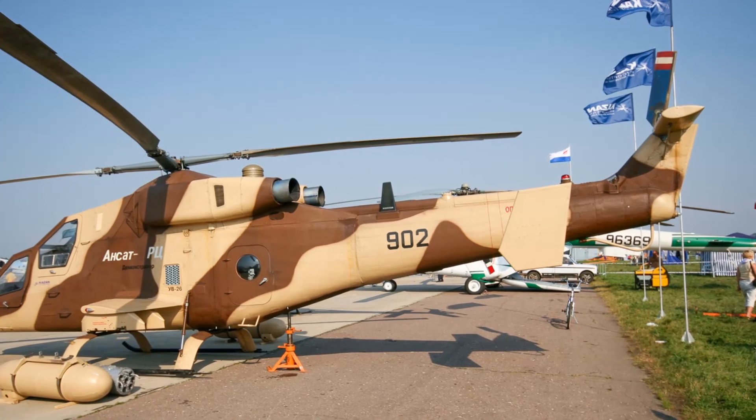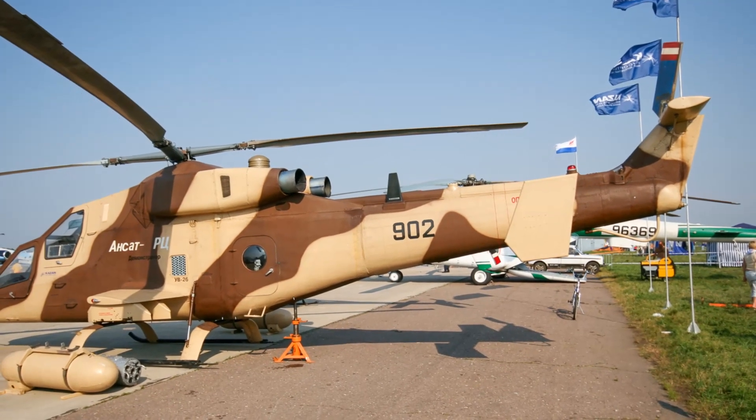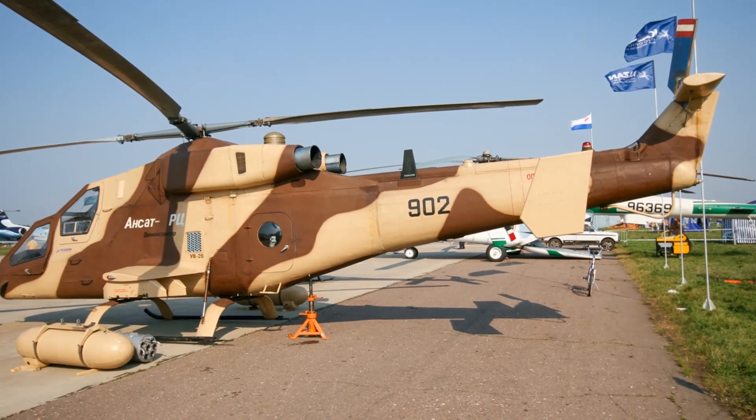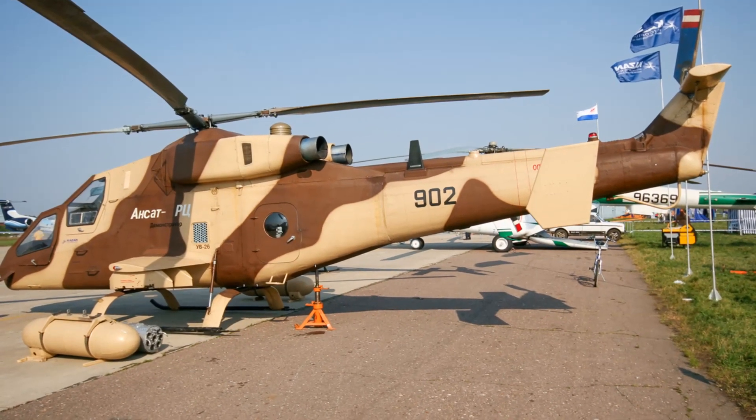This helicopter has a conventional gunship layout, with the pilot seated in the rear and the gunner at the front. The helicopter is fitted with nose-mounted optical and infrared sensors, which can operate in day/night and adverse weather conditions with limited vision.